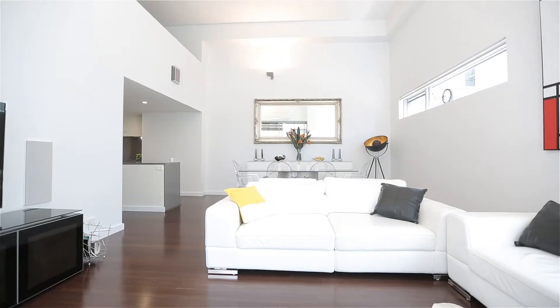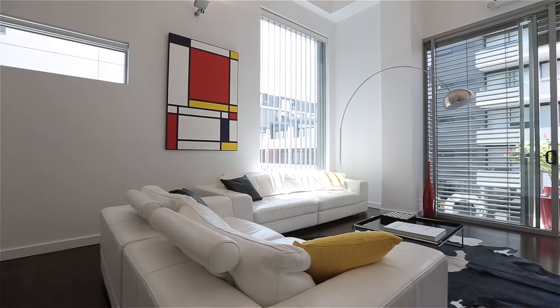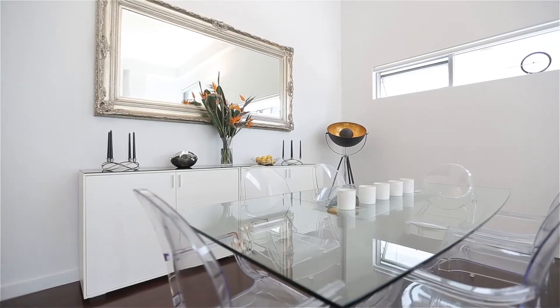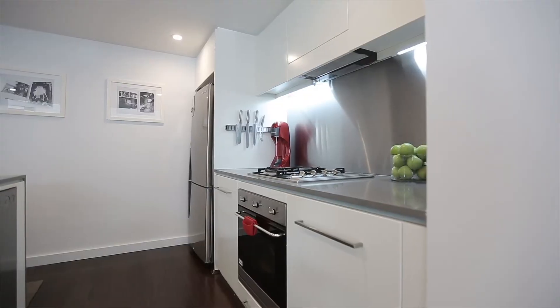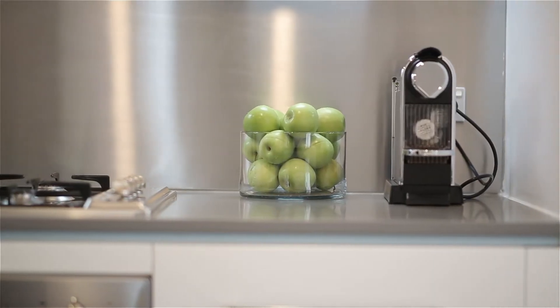Sitting here now is your open plan living and dining room, and you can see just how much natural sunlight is beaming through this space thanks to its northeast orientation. The kitchen is ultra modern and high quality — exactly what the discerning buyer of a property like this is looking for. Stone benchtops, European appliances — it ticks all the boxes with a large island right in the middle.